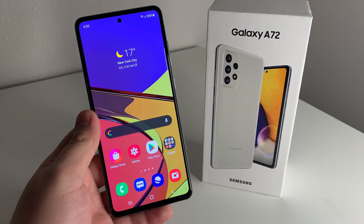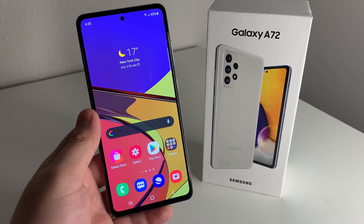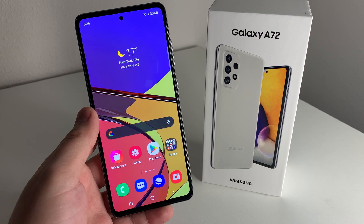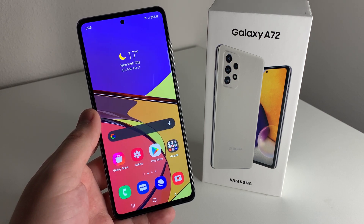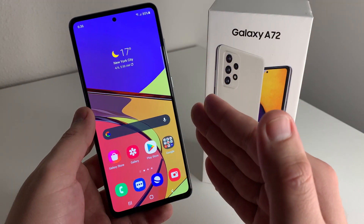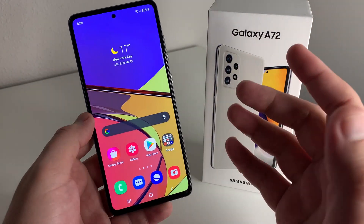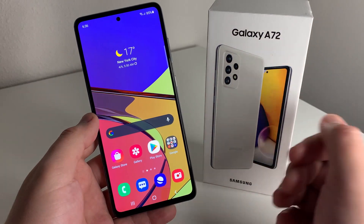The second con is that this doesn't have the Snapdragon 750G. It's a bit strange — you have the A52, then the A72 as the bigger brother, and then the A52 5G as the more premium handset. I suspect the A72 is going to be released in a 5G variant with a 120Hz display and the Snapdragon 750G, but I was hoping to get those specs on the regular A72.